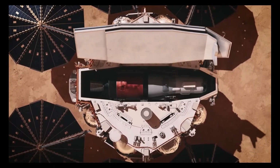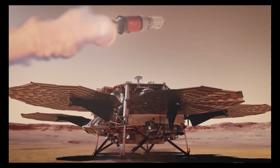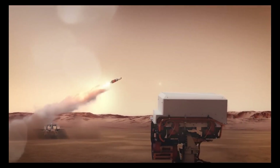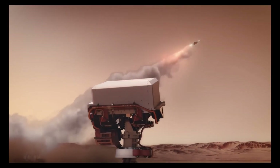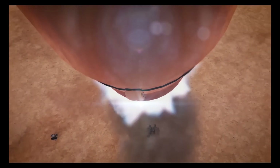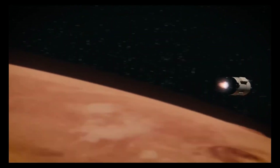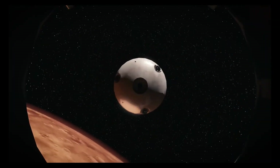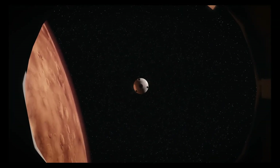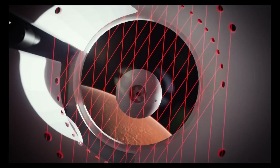This complex mission seeks to provide unprecedented insights into Mars geology and potential signs of life, though it faces challenges including budget concerns and delays that could push the sample return to the late 2030s. To address these issues, NASA is exploring partnerships with private aerospace companies to streamline the mission and reduce expenses.